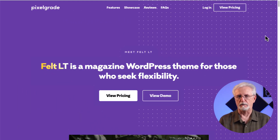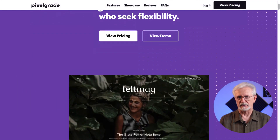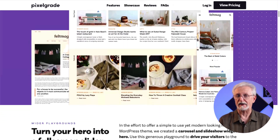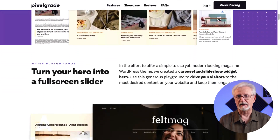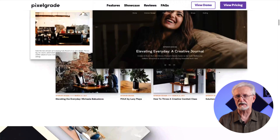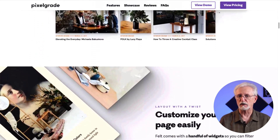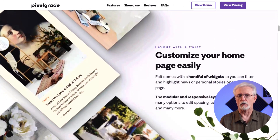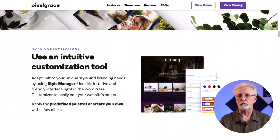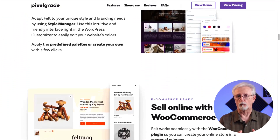Feltmag by Pixelgrade makes your website look like a stunning magazine. With Feltmag, you can place your most important content right on your homepage in an easy-to-discover format. It has intuitive customization tools allowing you to change the colors and fonts easily, works well with WooCommerce, plus it's lightweight, loads fast, and it's mobile ready — making it a really good option for nearly anyone looking for a rank-boosting theme.